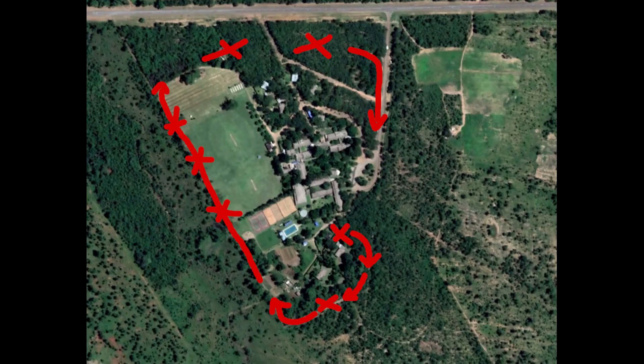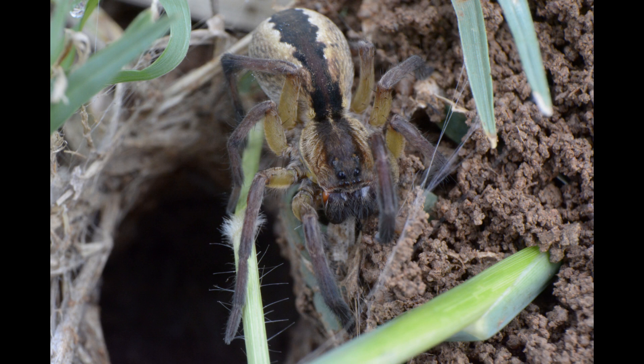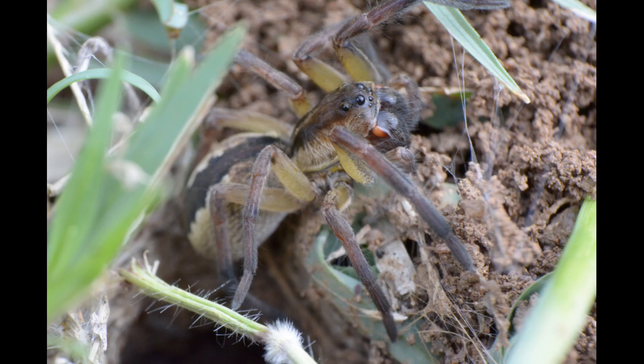We're on the home stretch. As we head for the baboon spider alley, let's make one last stop at the home of an imposter who also lives in a burrow very similar to a baboon spider burrow. This is a burrowing lycosid, and wow is it beautiful.